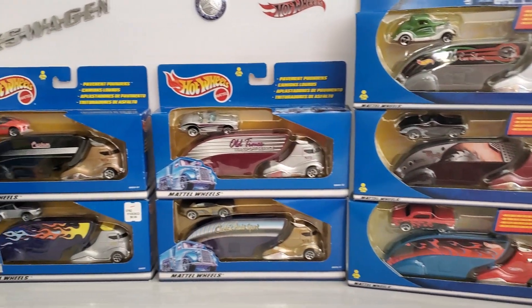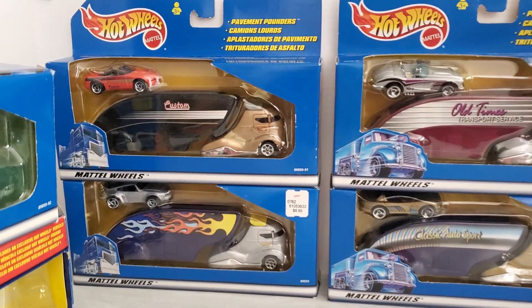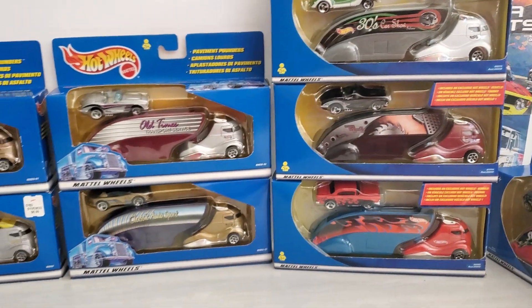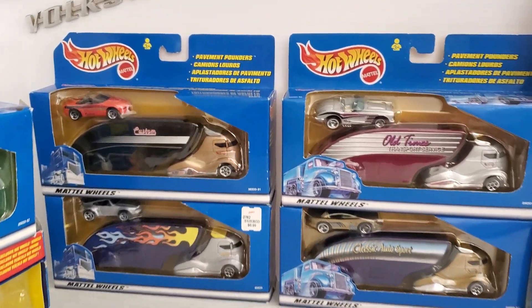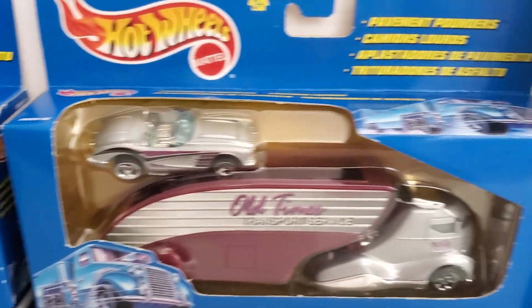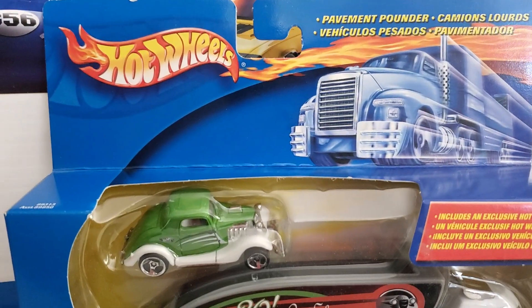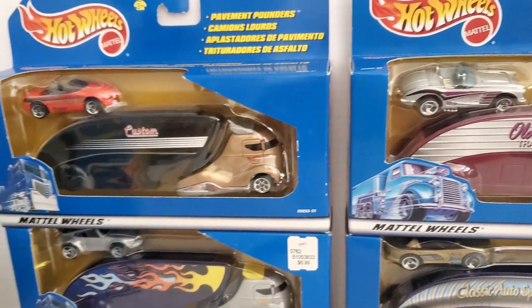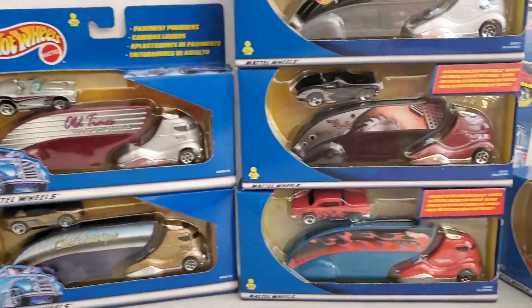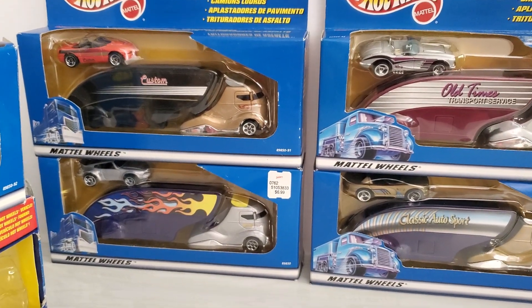Welcome back everybody. We're going back to the year 2000 — dipping into '99 and 2001 as well, but mainly looking at 2000. And these were the Pavement Pounders. There's a line of trucks with cars and they're still producing vehicles like these, not under the Pavement Pounder name. The new ones are pretty cool; there's lots of cool stuff coming out.